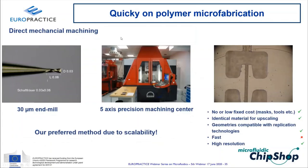Direct mechanical machining using micro-milling is the preferred prototyping method at Microfluidic ChipShop. End mills as small as 30 µm diameter achieve precision of ~50 µm ±1 µm, compatible with replication tool geometries. The same materials used in molded production parts can be machined directly. The main limitation is time: complex devices may take one to two days to machine. Otherwise it fulfills nearly all ideal prototyping criteria.